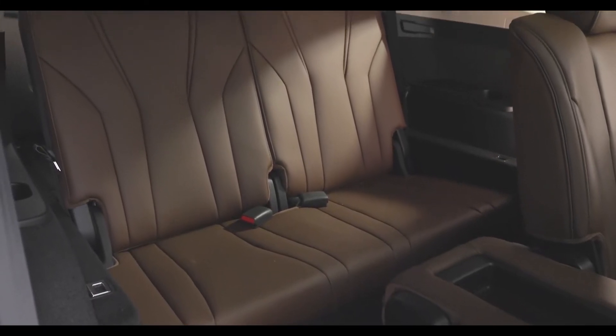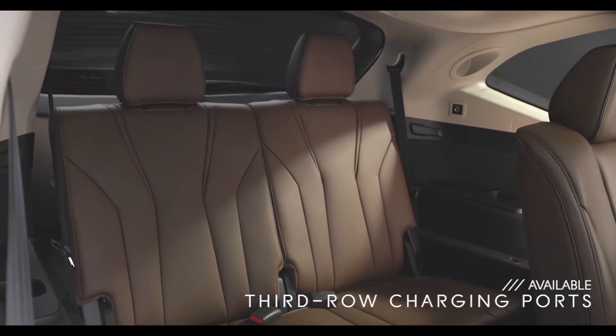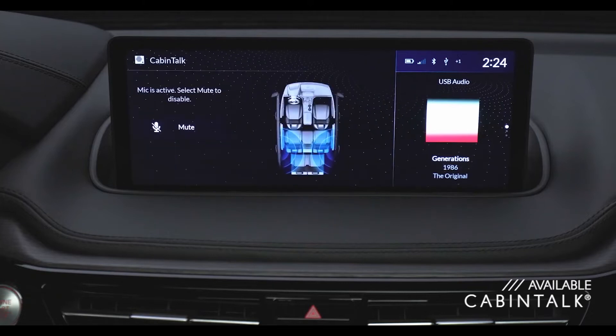And that third row is no penalty box. It has ample headroom and legroom, plus USB ports for passengers on both sides. And get this, you can talk to the rear passengers all the way from the front seat. It's called cabin talk and it's available on select trims.